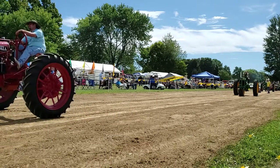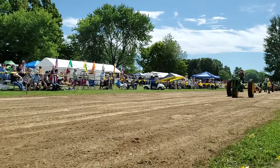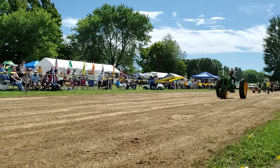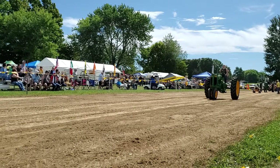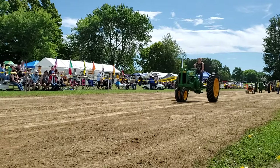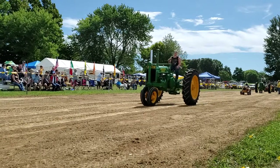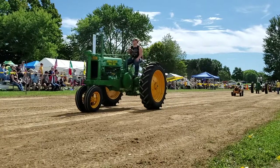Model A, 1937, owned by Mike Williams from Pleasant Plains. He's letting his daughter drive. A 147 Cub Cadet, 1970, owned by Mike Williams and driven by Chase Branson.